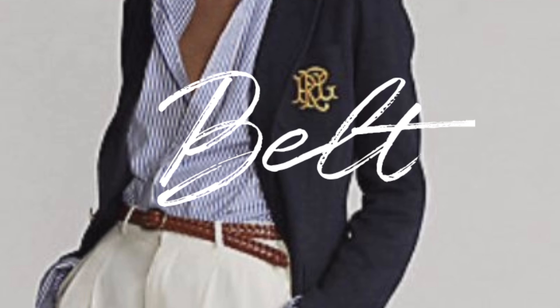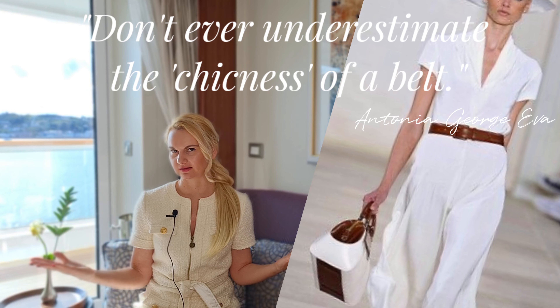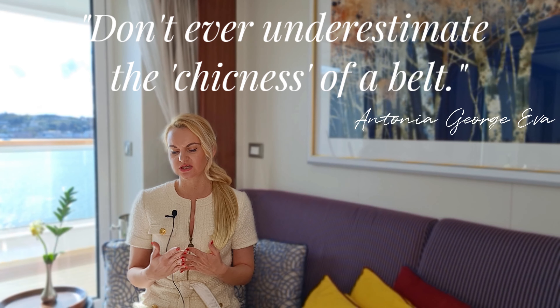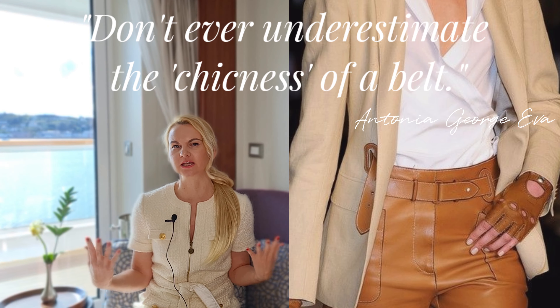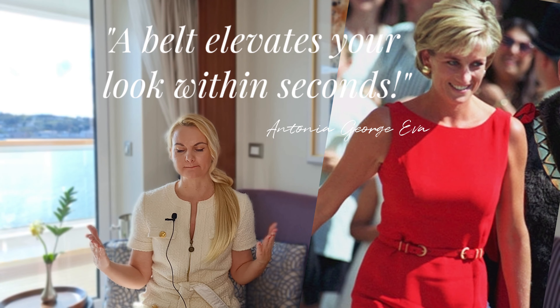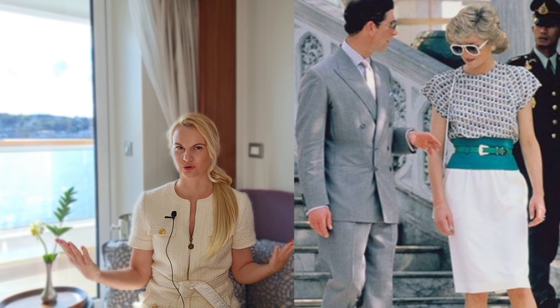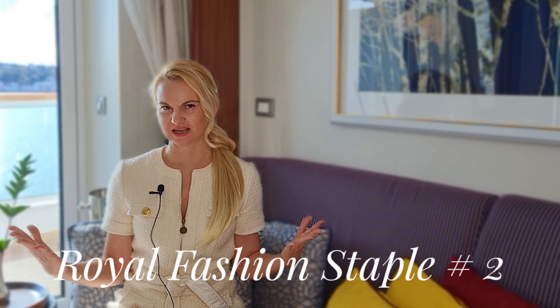Royal fashion staple number one: the belt. Ladies, don't ever underestimate the power of a belt. This is such an easy way to make any look appear a little bit more polished. If you'd like to elevate your look within seconds, make sure to incorporate a belt into your everyday wardrobe.